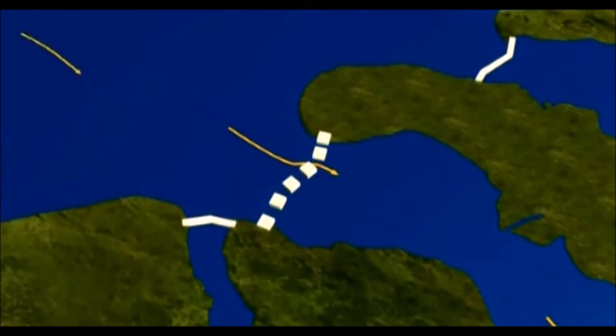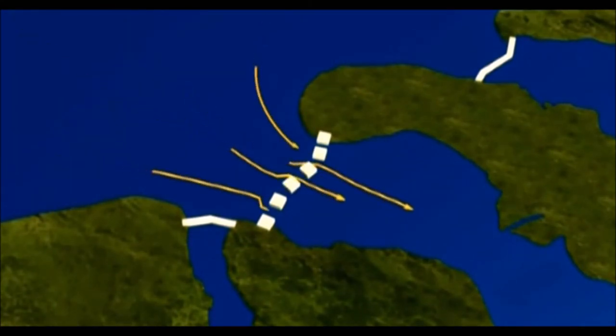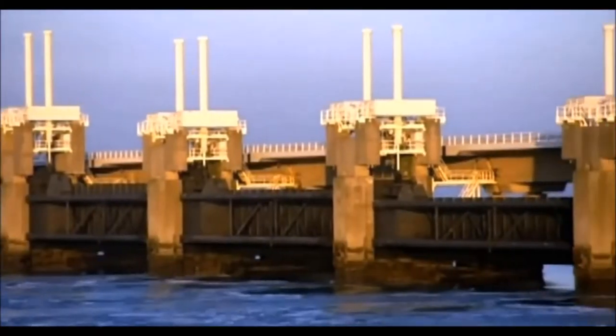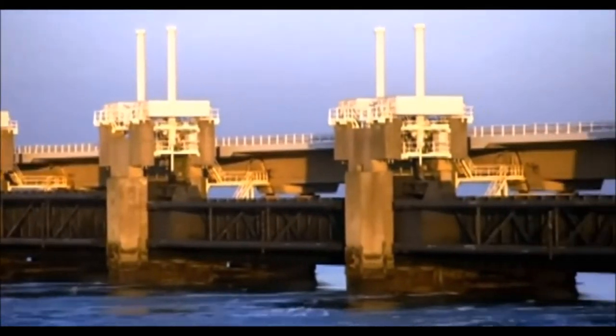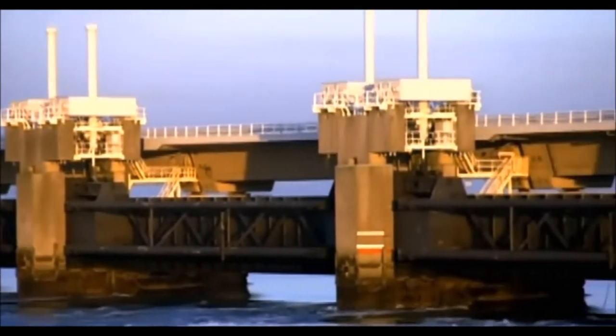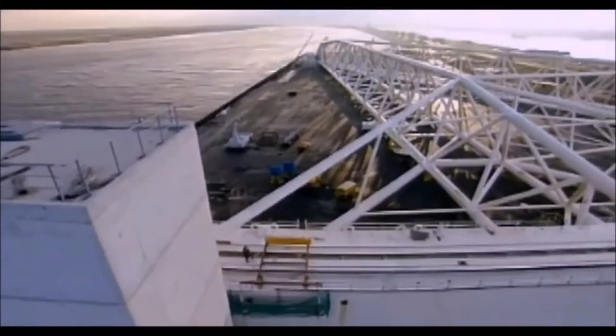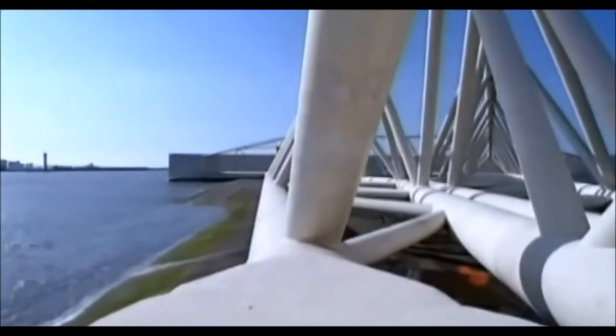After this major disaster the country decided it would need to do more than just build stronger dikes. Different types of flood barriers were designed and built — huge constructions that would be able to stop the seas and rivers at critical points. It also required real organizations to take care of all the work, maintenance, and finances. These organizations are called waterschappen and have already existed for 700 years.